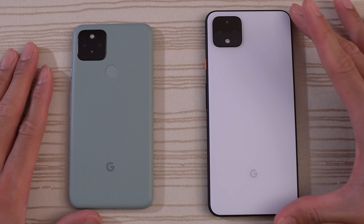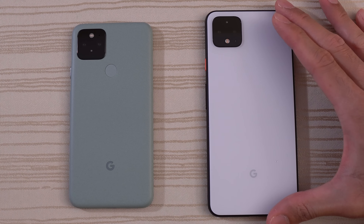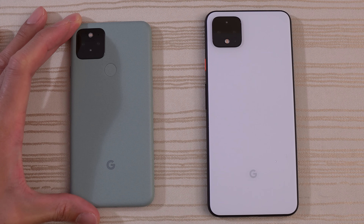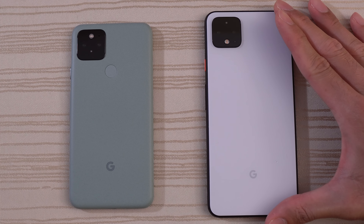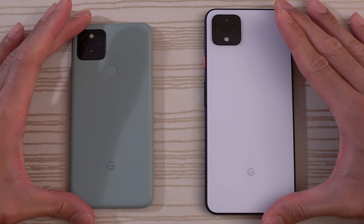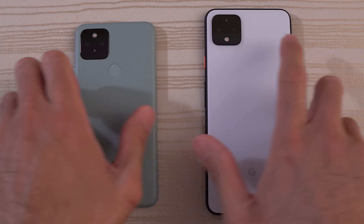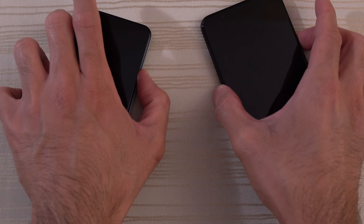This will be a speed test between the Google Pixel 5 versus the Google Pixel 4 XL. The Pixel 5 has the Snapdragon 765G with 8 gigs of RAM. The Google Pixel 4 XL has the Snapdragon 855 and 6 gigs of RAM. Both phones are on the latest version of Android, Android 11. Let's go ahead and turn on both phones at the same time to see which one has the faster boot up.